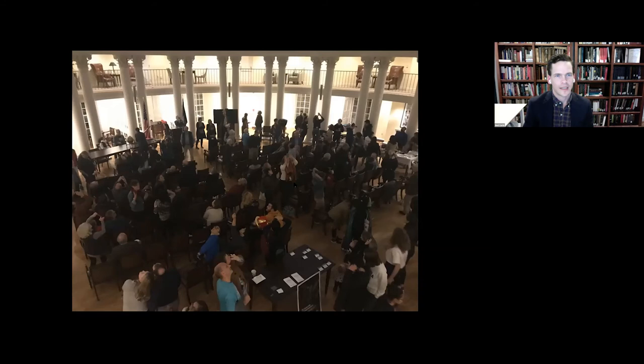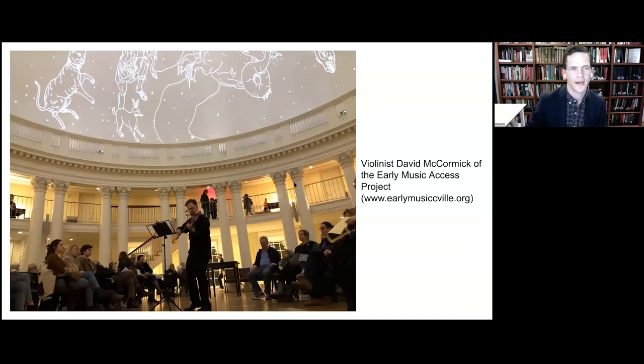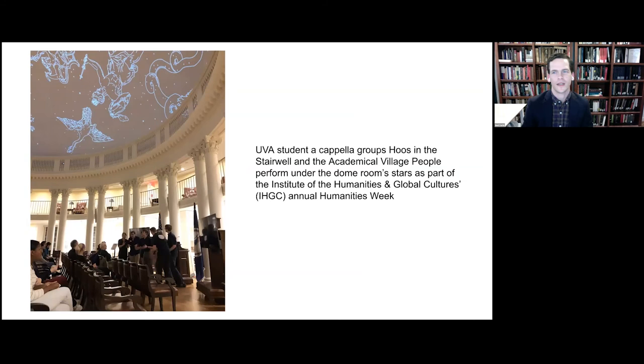A few of our public nights featured special guest visitors, including Jefferson-era historian David McCormick, who at our February 1st, 2020 public night performed a concert of music likely heard by Thomas Jefferson at Monticello. The background of the dome ceiling paired with David's performance was really amazing.